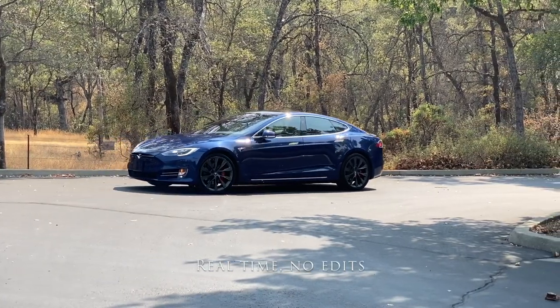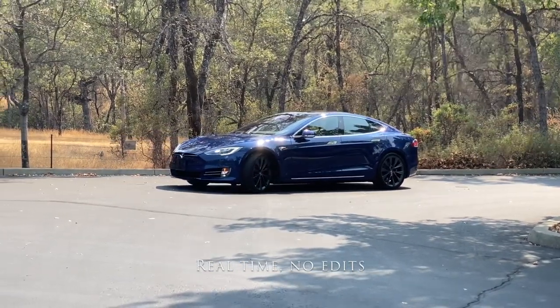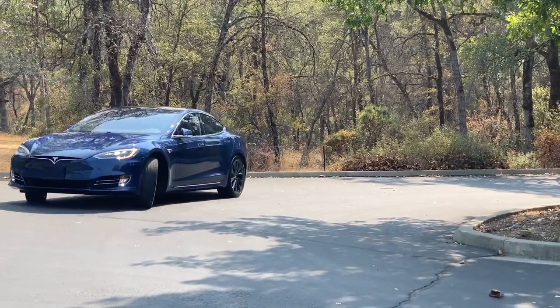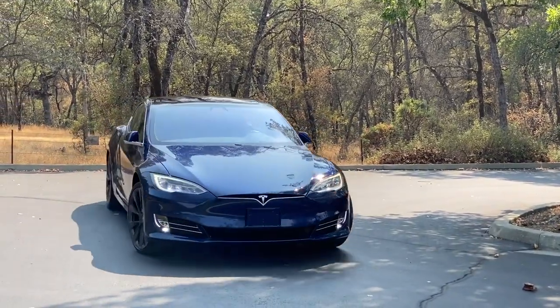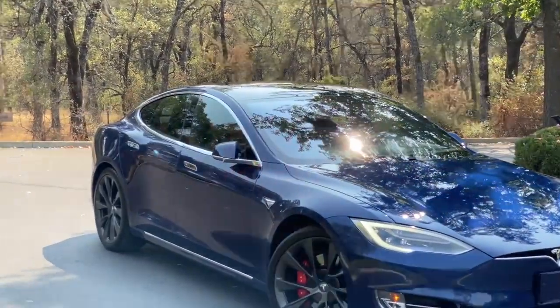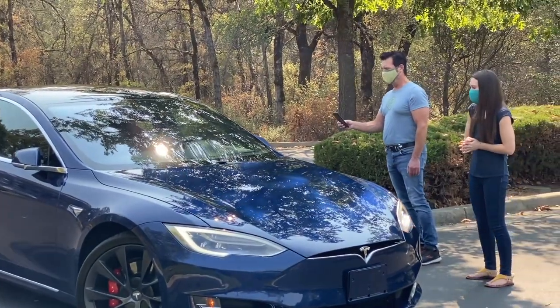Come on, you can do it. Come over here. There it is. Come on, boy. There we go. Wow. Good car. Nobody's in the car. Good car. That is crazy. Thank you.